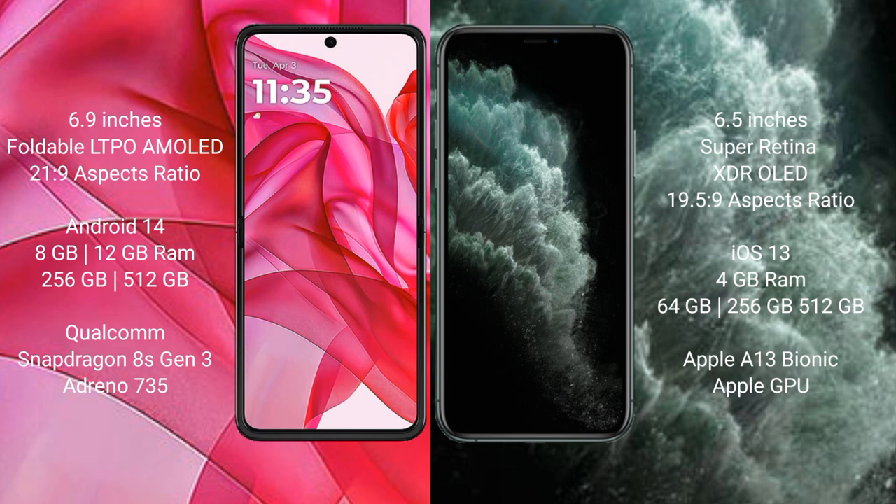iPhone 11 Pro Max comes with 4GB RAM and 64GB, 256GB, or 512GB internal storage, Apple A13 Bionic processor, and Apple GPU.